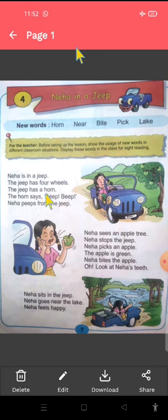The Jeep has a horn. A means one horn. Jeep has a horn. Yeh dekho, jeep mein horn bhi hai. The horn says bip bip. Horn kaise bachta hai? Bip bip. Neha pips from the Jeep — Neha jeep mein baith ke us horn ko pip kar rahi hai.